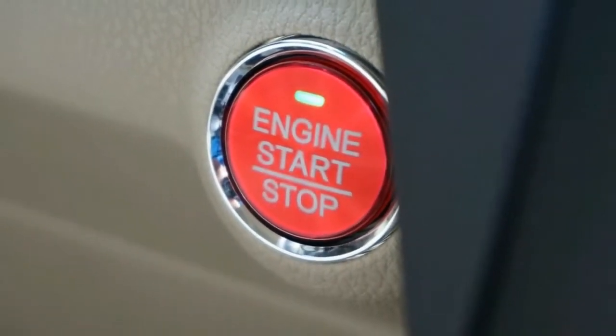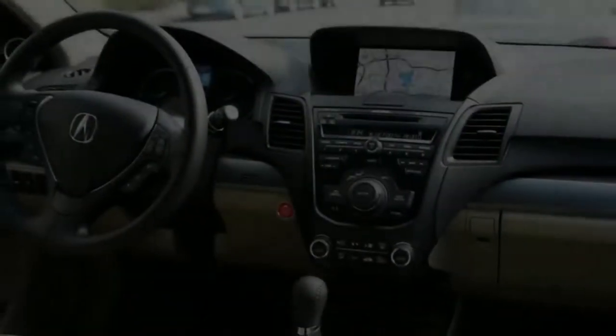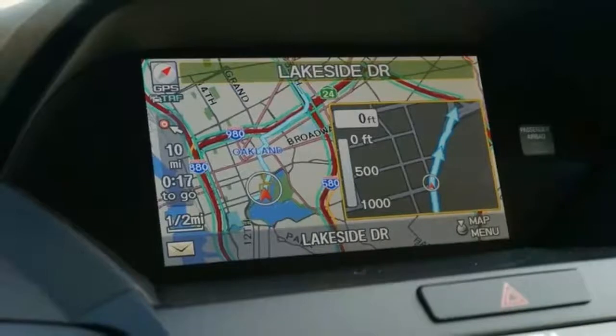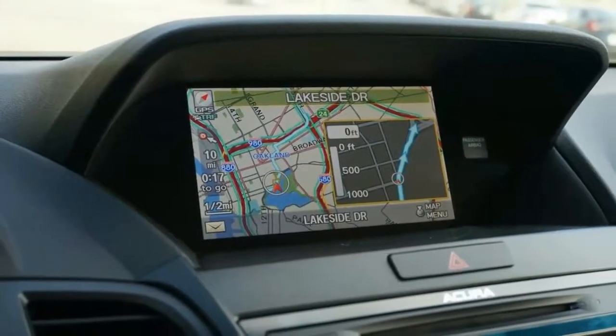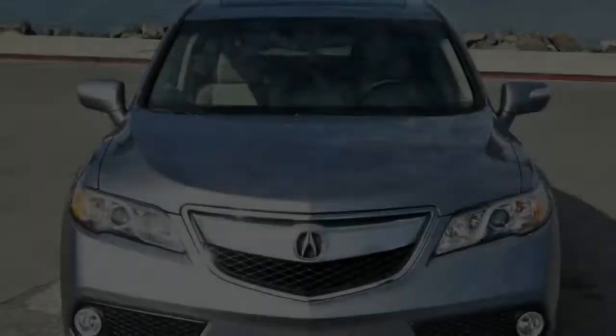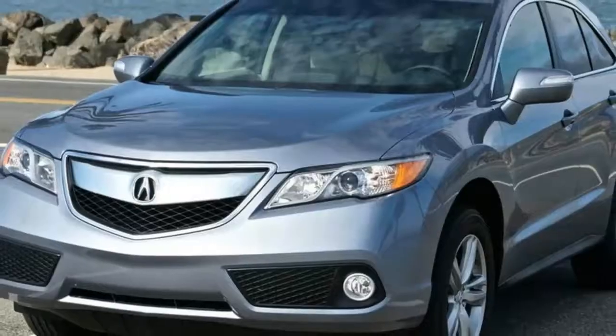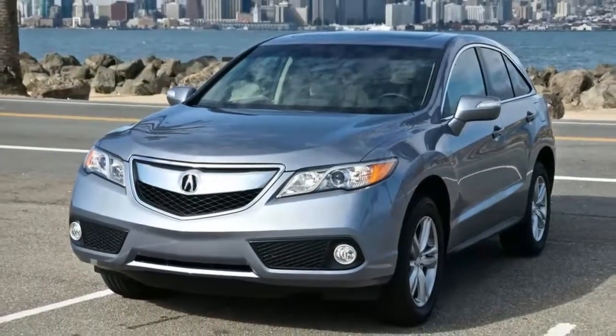2018 Acura RDX Review. The Acura RDX carries over into the 2018 model year unchanged. The crossover will receive a redesign for 2019, built on a new platform and with a new turbocharged engine.